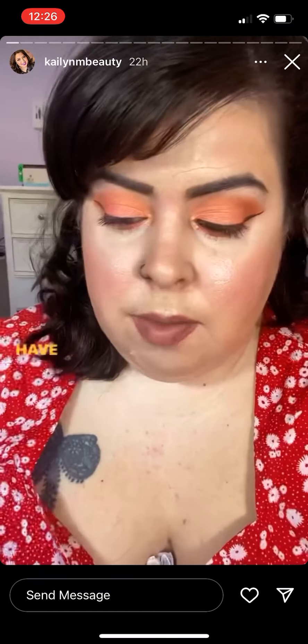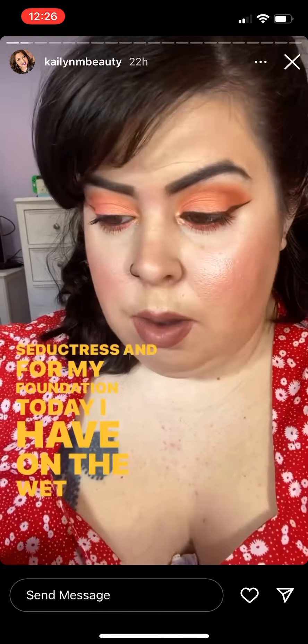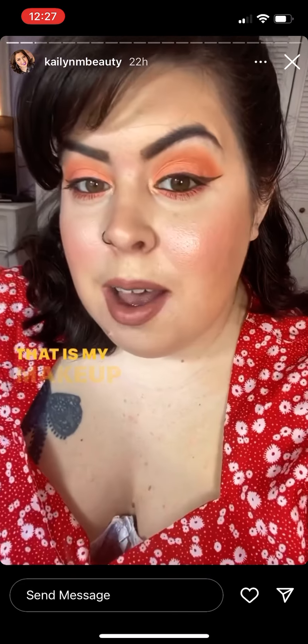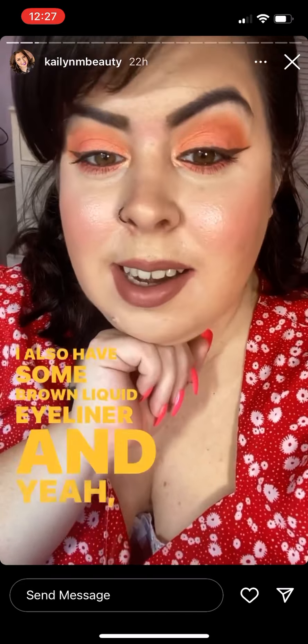For my lips today I have on the Maybelline Superstay Matte Ink in the shade 65 Seductress. For my foundation I have on the Wet n Wild Bare Focus Tinted Hydrator, which is one of my favorites. I also have some brown liquid eyeliner and I really like how it turned out.